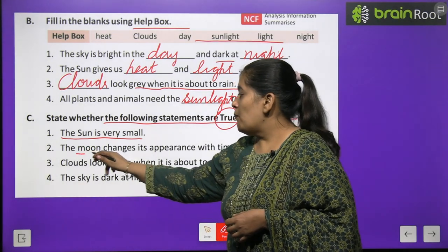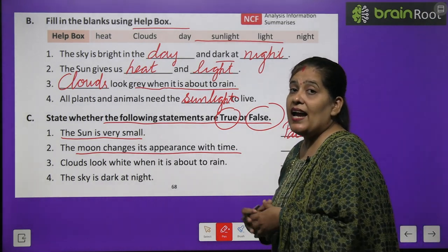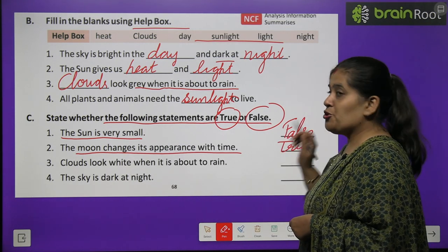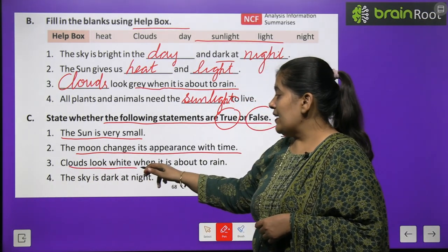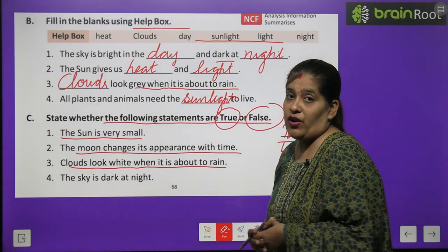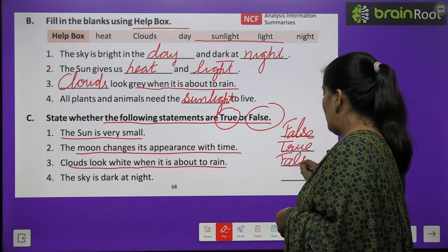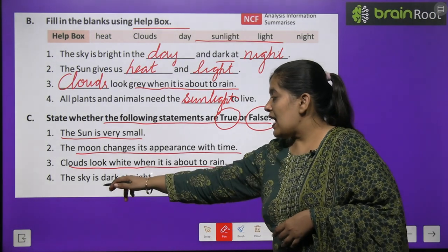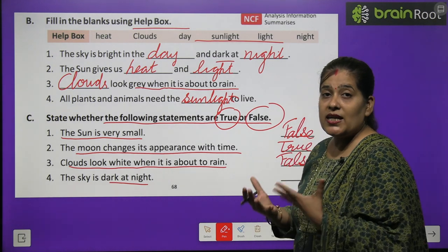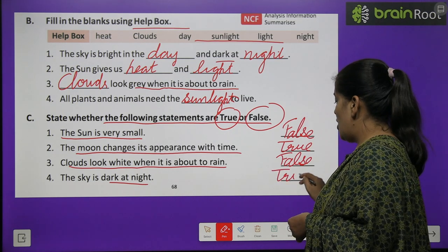Number two: the moon changes its appearance with time. Chaand apna aakaar badalta hai time to time — yeh statement bilkul sahi hai, hum yahan likhenge true. Number three: clouds look white when it is about to rain. Jab baarish hone wali ho toh baadal safed hote hain — no, this is wrong, wo grey colour ke ho jaate hain, toh hum yahan likhenge false. Number four: the sky is dark at night. Raat ke samay aasman kaala, dark hota hai — hum yahan likhenge T-R-U-E, true.